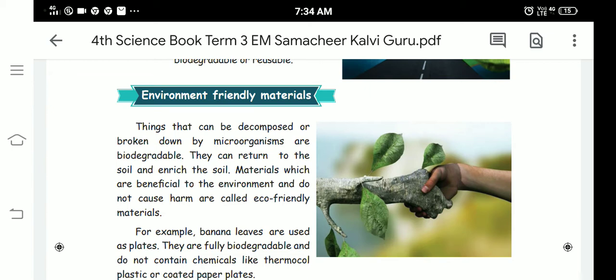For example, skins of vegetables, fruits, and rotten food items — if you throw them in the soil, after one or two weeks they will become soil and enrich it, making the soil more fertile.